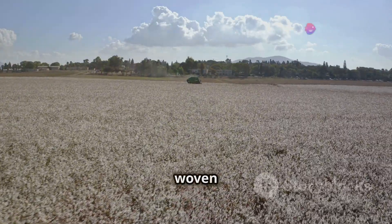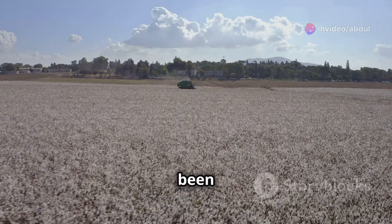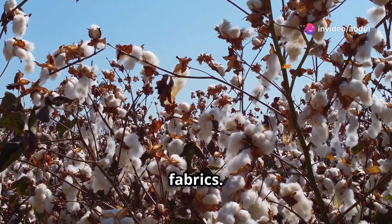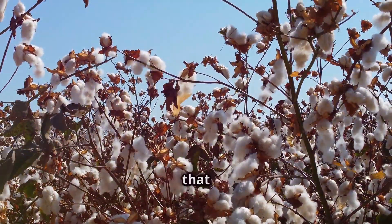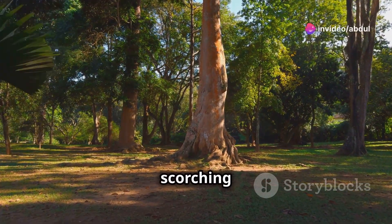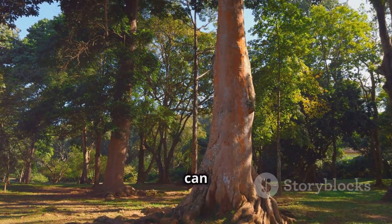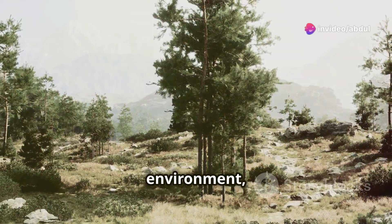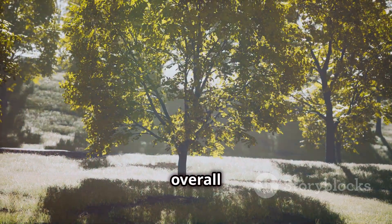Fibers from plants like cotton are woven into clothing to keep us warm and protected. Cotton, with its soft and breathable qualities, has been a staple in the textile industry for centuries. It is grown in vast fields, harvested, and spun into threads woven into fabrics used for a wide range of clothing items. Beyond the physical structure of our homes, plants offer shade from the scorching sun and protection from wind and rain. Trees with their expansive canopies create natural shelters, and forests act as natural barriers shielding us from harsh weather.